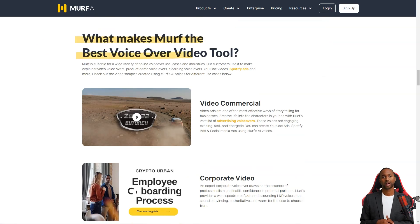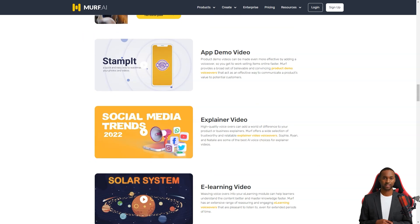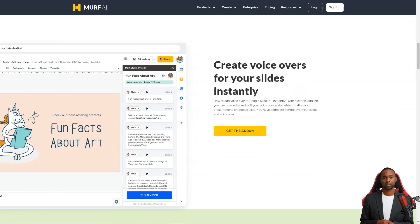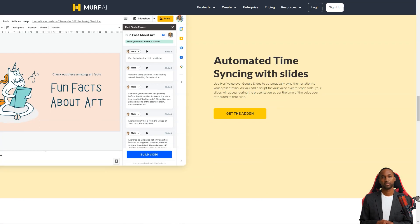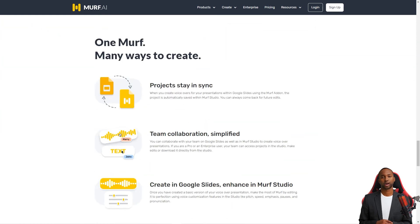The platform also allows you to watch your voice in real-time, making it easy to make any necessary changes before getting the final result. Getting started with Murph AI is a breeze — you can create a new project or modify one of the many ready-made templates. You'll then be taken to the editing pages, where you can add videos, images, and soundtracks, and make changes. You can adjust the pitch, tempo, and volume, and insert pauses and highlights.